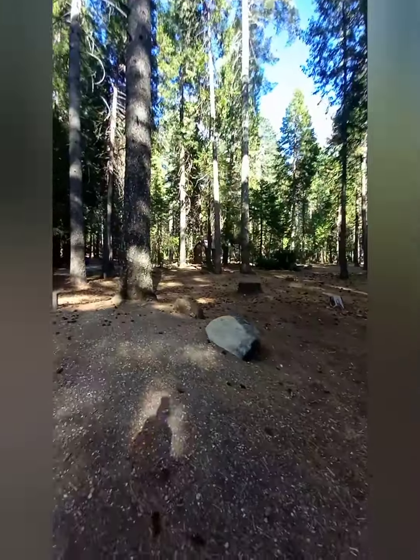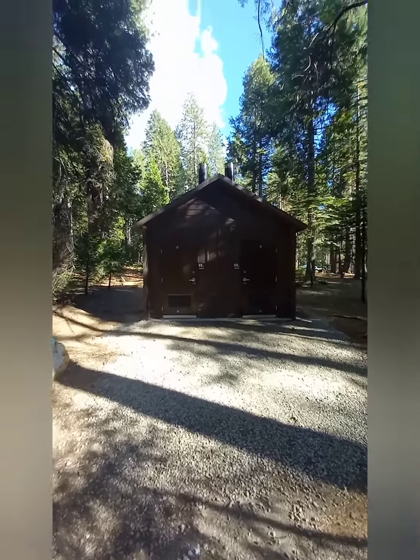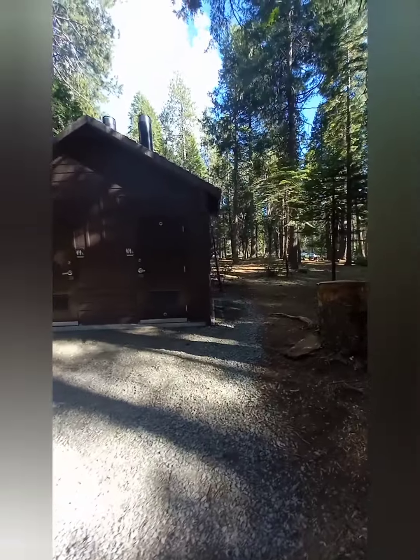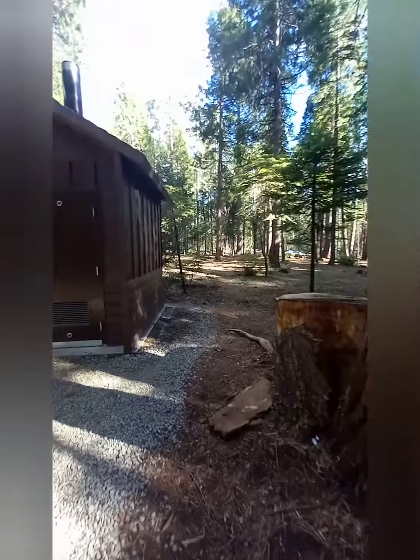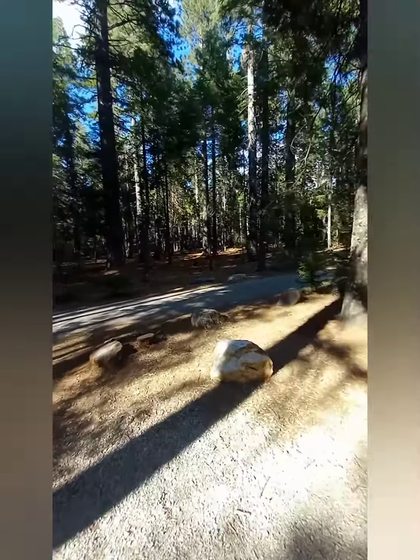There are also some really well-built facilities here. The bathrooms are nice and new, which is always a plus. This campground is located right off of Highway 20.